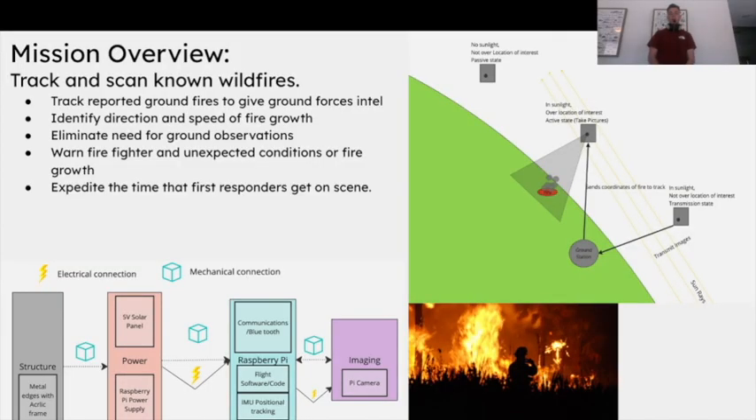Our mission is to track and scan known wildfires to see how they grow in the forest, and be able to alert ground forces like firefighters of where it's spreading faster and where resources need to be divided. We do that by scanning the ground with our satellite for colors like red, gray, smoke, fire, and then we can use that to calculate where it's spreading and how fast it's spreading.